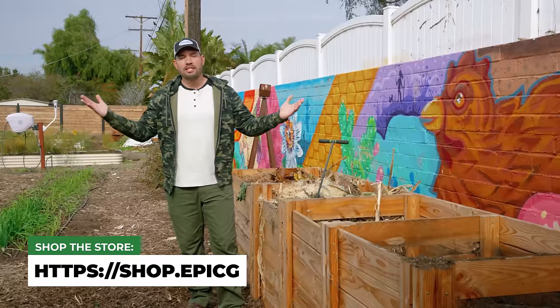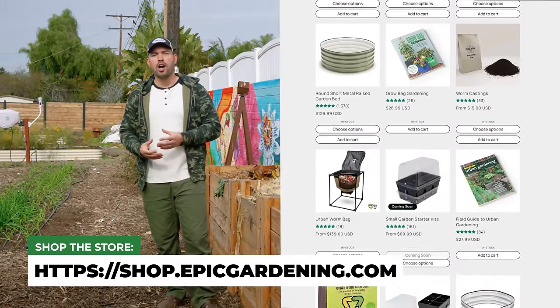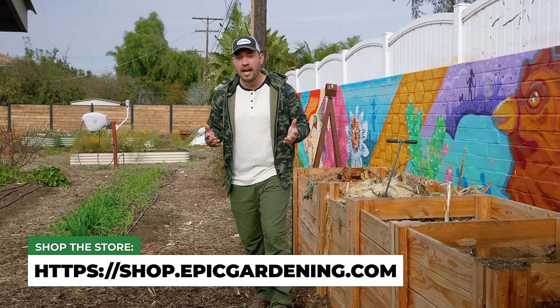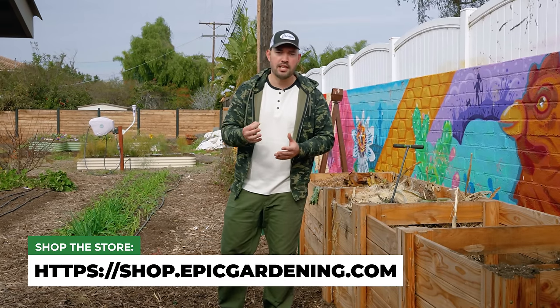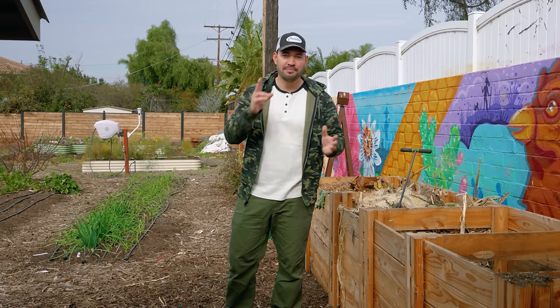That's the winter garden, my friends. If you want to grab some high quality gardening products, you can always shop at shop.epicgardening.com. We stock the best stuff in the business, and stay tuned because I have one of the biggest announcements in Epic Gardening history coming in January. With that, good luck in the garden and keep on growing.